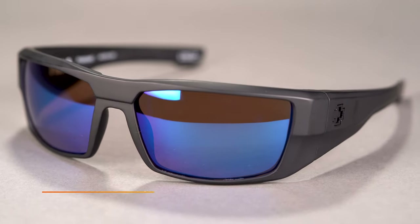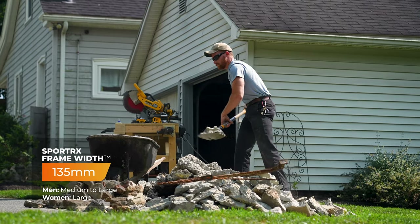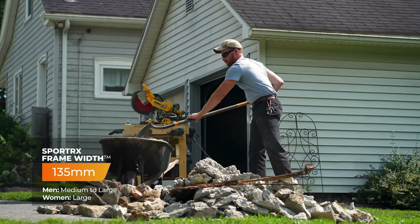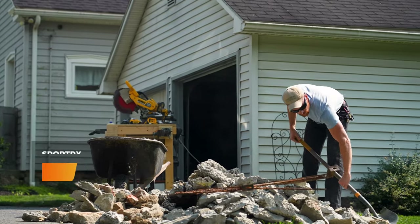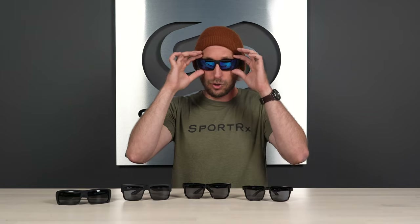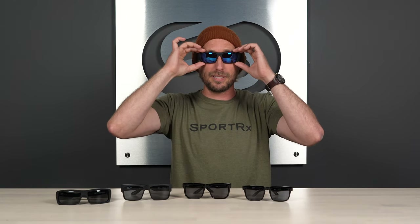The Dirk is fully RX-able and takes prescription with Spy's authentic Happy Lenses. It comes in at a SportRx frame width of 135, which would classify as a men's medium to large or a women's large. You can see really nice full side protection, great field of vision, a wide viewing range, and it's very comfortable on the nose. It's kind of a semi-wide bridge — not too much — but it doesn't sit too high or too low. I'm getting no frame obstruction, so this feels really good.